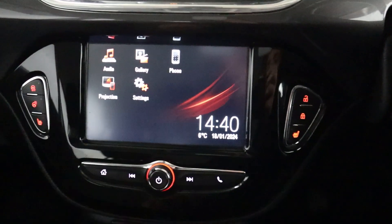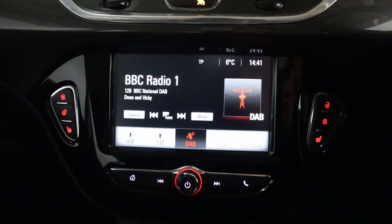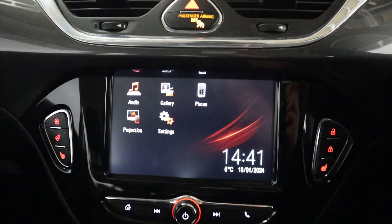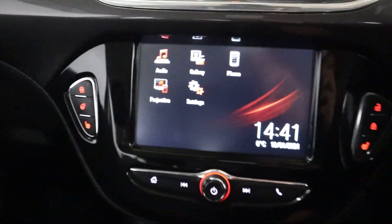Now in the centre, we have radio, as well as a USB and Bluetooth connection for media. There's also Bluetooth connection for your phone for hands-free, and projection support for things like Apple CarPlay and Android.